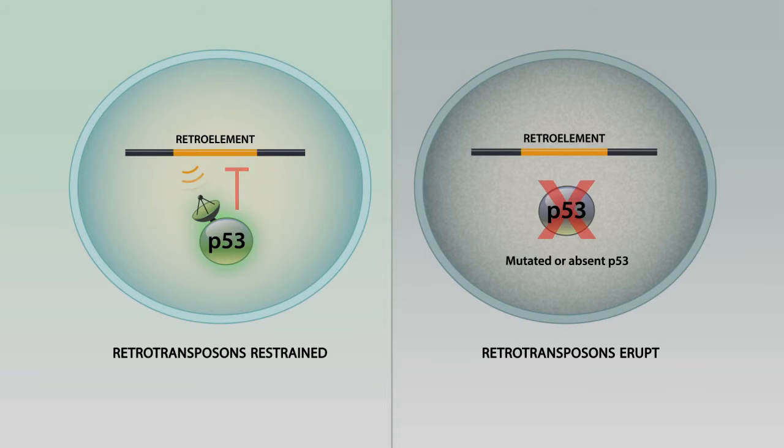This cartoon encapsulates the essence of our discovery, and I'd like to walk you through it in the next few seconds. In this cartoon, we have an example of two cells. On the left-hand side, we have a cell that is wild-type for p53. And on the right-hand side, we have a cell that is mutated or absent for p53.